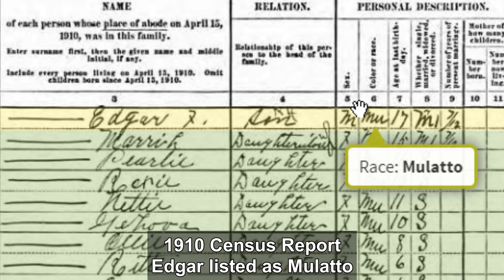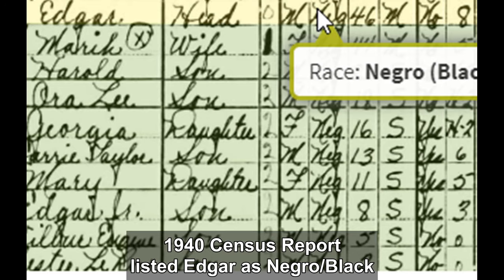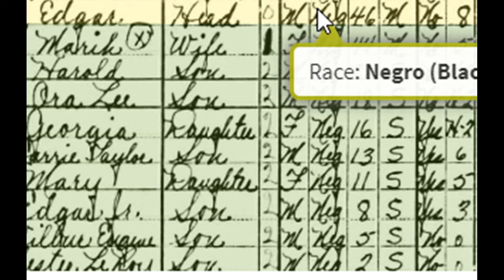By the time Edgar was a grown man, the 1940 census report listed him as Negro or Black — Edgar was 46 in 1940. It also listed his wife Mariah as Negro, Black, and all their children as Black as well. What I discovered is that earlier census reports showed Mulatto for mixed-looking people, but later census reports mostly showed them as Negro, Black unless they had a known white parent.